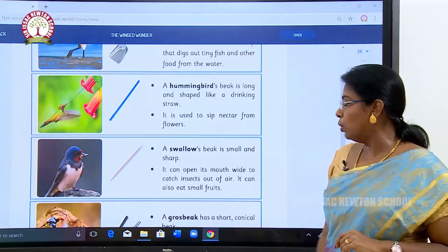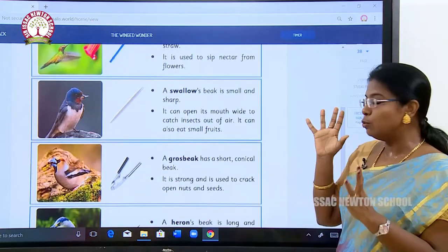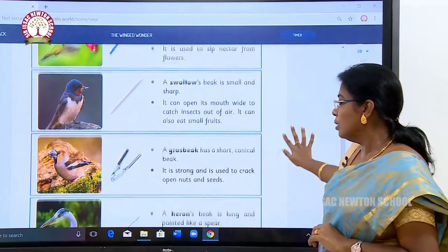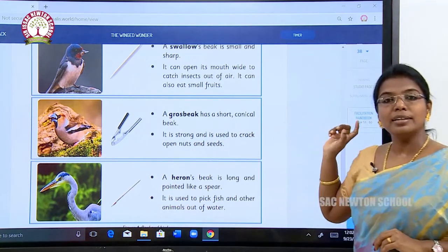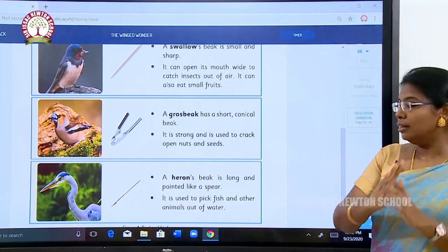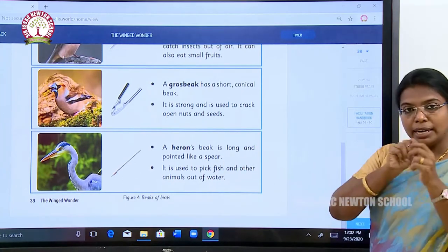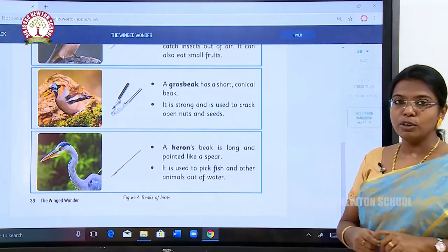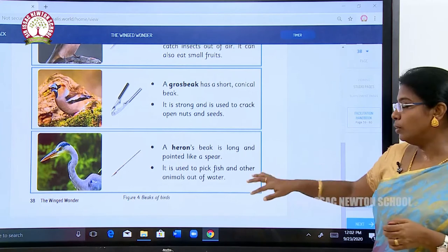A swallow's beak is small and sharp. It can open its mouth wide to catch insects and it also eats small fruits. A grosbeak has a short and conical beak — it is strong and used to crack open nuts and seeds. The heron's beak is long and pointed like a spear — very sharp. It is used to pick fish and other animals out of the water by pricking and lifting them out.